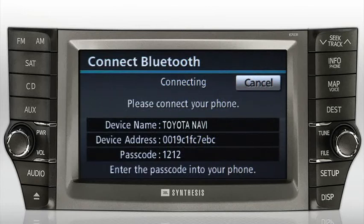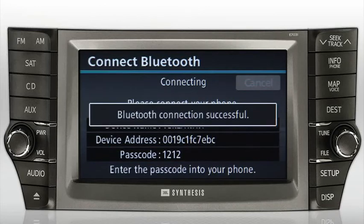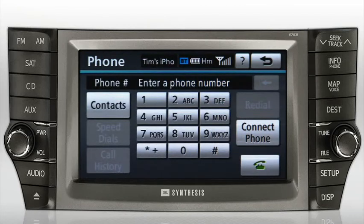The system will search for your phone. Make sure your phone's Bluetooth feature is active. When prompted, enter the passcode 1212 into your phone. After a successful connection, you'll see "Bluetooth connection successful" on the navigation system screen. You're now ready to use your cell phone with the hands-free system.